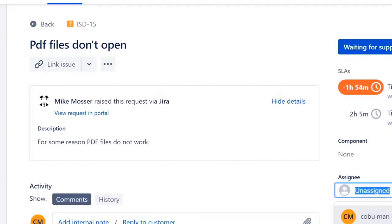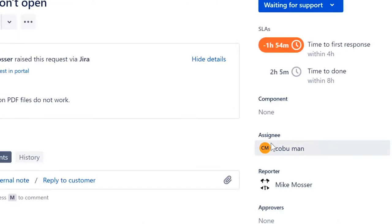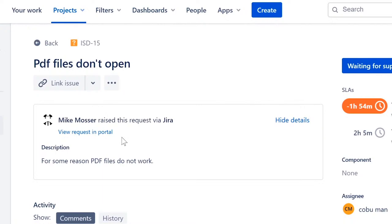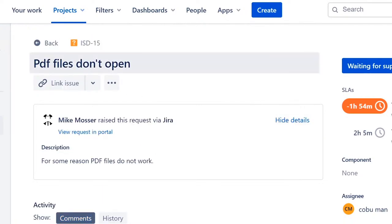The first topic is about a PDF file not working — an interesting one. Pay attention to how I deal with the issue and how I communicate with the customer. The ticket title is 'PDF files don't open,' and the description says 'for some reason PDF files do not work.'